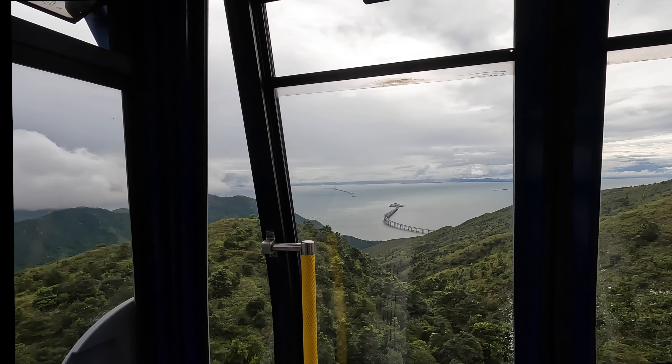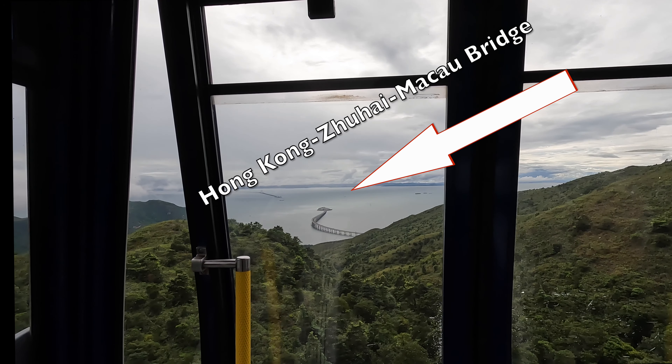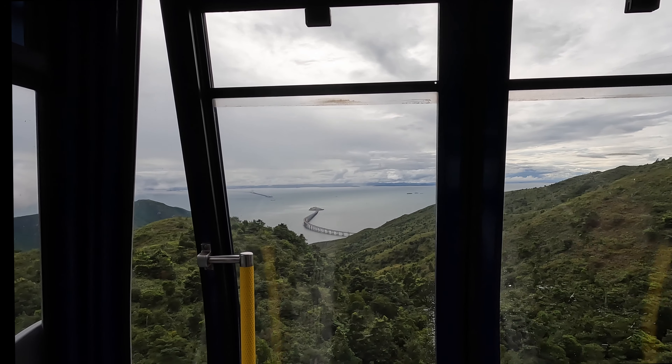I can see the bridge that then goes underwater and merges again so ships can pass by.